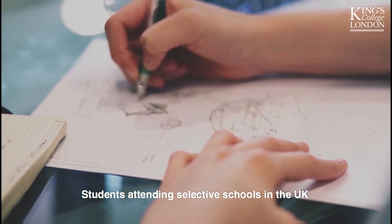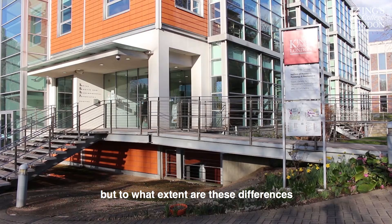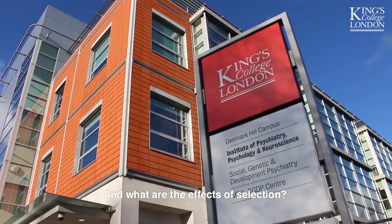Students attending selective schools in the UK often come out with better results at GCSE. But to what extent are these differences due to factors that schools can select their intake on? And what are the effects of selection?